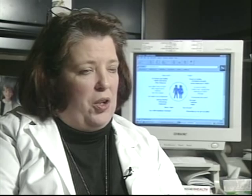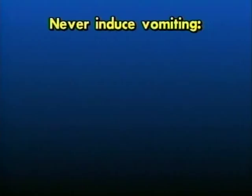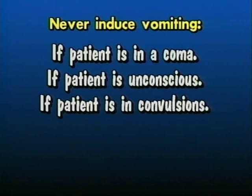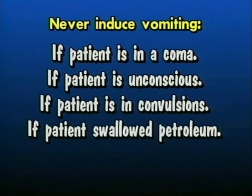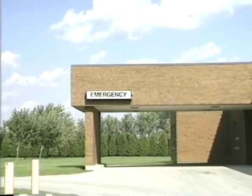Then get yourself to a phone where you can call and find out where to go, what to do, whether you need an ambulance, and how quickly that particular poison requires treatment. Never induce vomiting when the person is in a coma, unconscious, or in convulsions, even if the label tells you to do so. Do not induce vomiting if the person has swallowed a petroleum product or a corrosive product. If a pesticide is swallowed, get the person to medical attention as soon as possible.